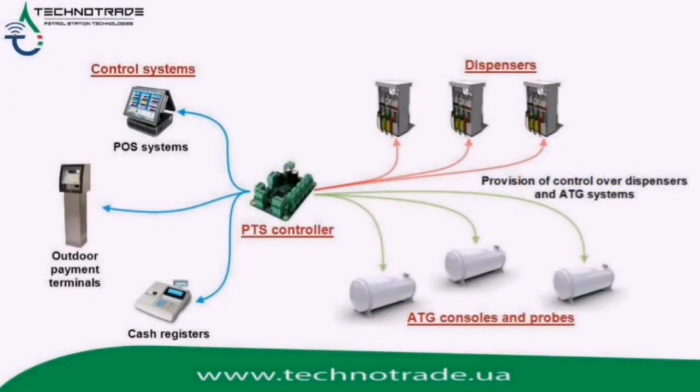Among the basic features of Naftapu are control over more than 110 brands of fuel dispensers and 34 brands of ATG systems. Being used in couple with a forecourt PTS controller, Naftapu provides an easy possibility to monitor all the forecourt equipment operation online in real time and inform about all malfunctions and events.